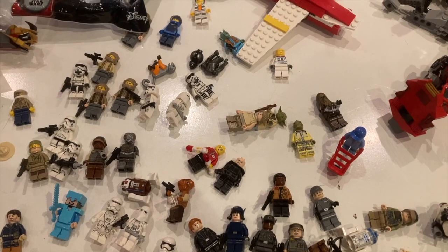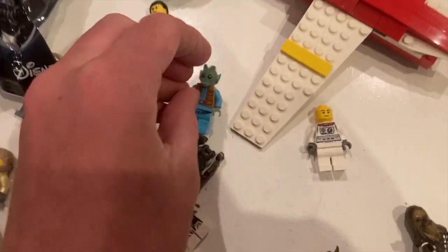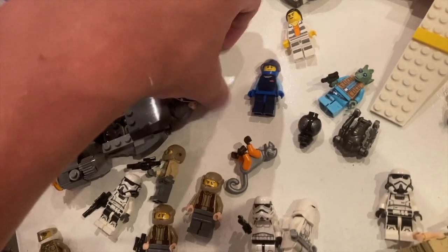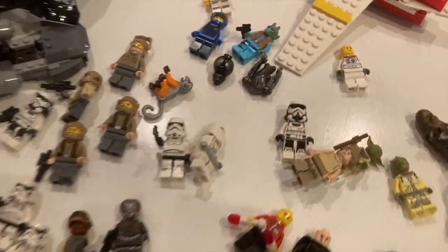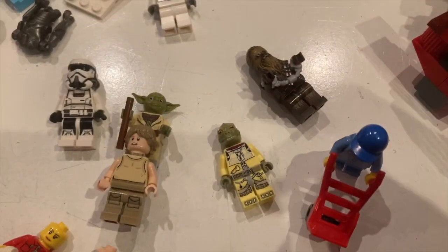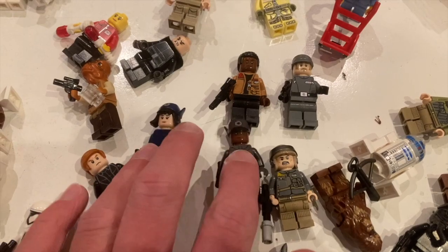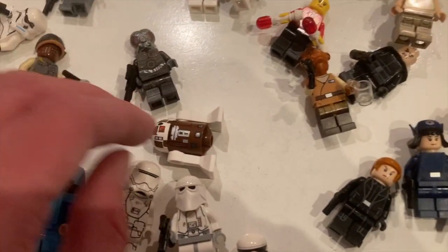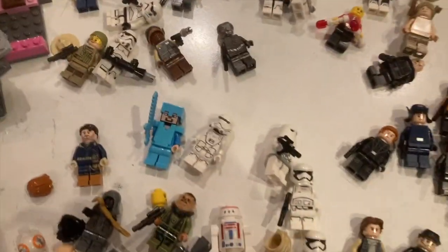Let's go through the minifigures — this is where the value starts adding up. We've got the Bugatti driver, Greedo from the Cantina set, pilots for the micro builds, lots of troopers, a rebel trooper battle pack with the ship, all four minifigures. We've got Luke Dagobah with Yoda, Bosk from the bounty hunter battle pack, Kylo Ren, Finn, another trooper, Finn and Rose from the AT-ST, General Hux, and a Plo Koon droid — very excited about that one.